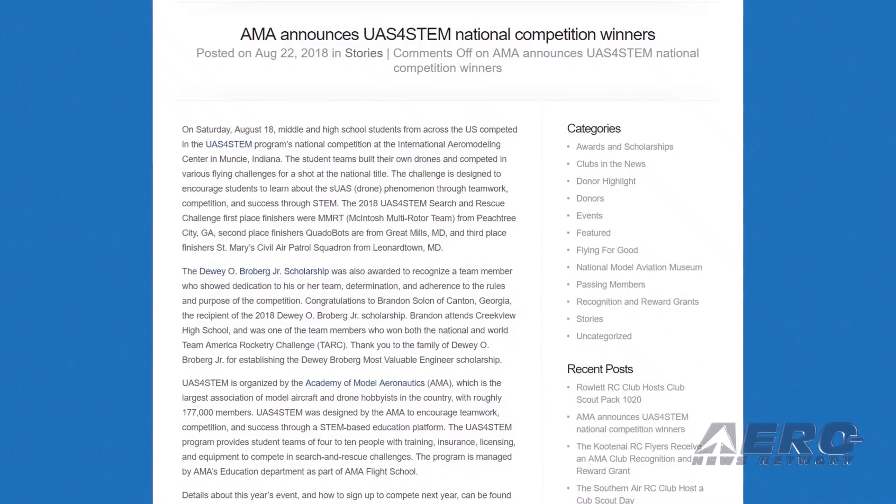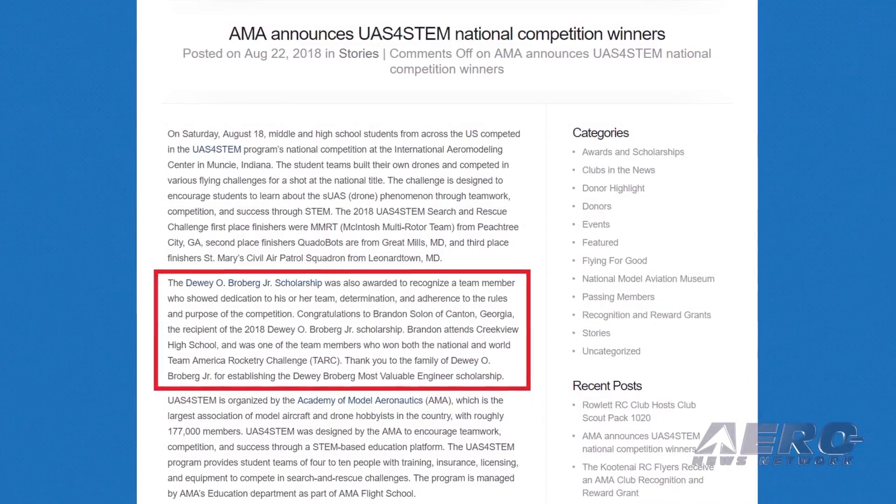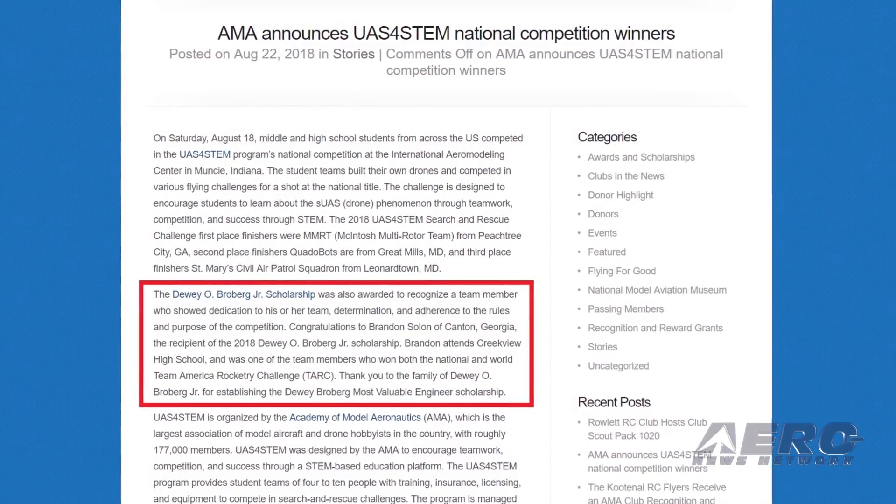Congratulations to Brandon Solon of Canton, Georgia, the recipient of the 2018 Dewey O. Broberg Junior Scholarship. Brandon attends Creekview High School.